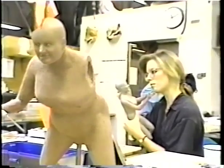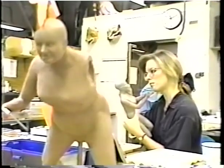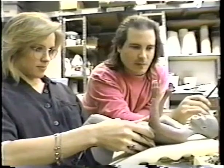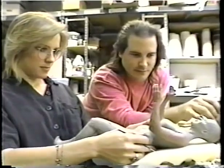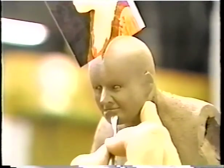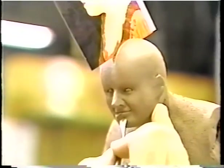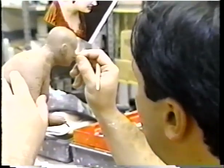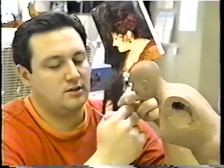The first phase of this project is undertaken by Rick's sculptors, who must create precisely detailed scale replicas of the film's three stars out of clay. The likenesses are always hard because you have to visualize what somebody looks like without any color, hair, or any of the personal qualities that make them who they are.